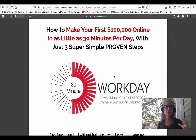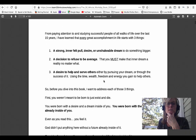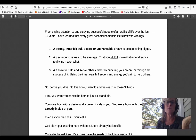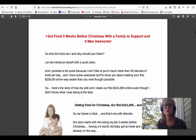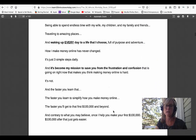I just want to show you a couple of the nuggets that are inside this book. In the beginning, he talks about understanding the psychology of how online marketing works. Before you can understand the tactical stuff, you need to understand the psychology behind what makes people tick — without that, you won't have as much success with the tactics. He talks about how every great accomplishment in life starts with three things: a strong inner felt pull or unshakable dream, a decision to refuse to be average, and a desire to help or serve others. He goes into his story so that you understand who you're listening to, because he really has a lot of credibility.